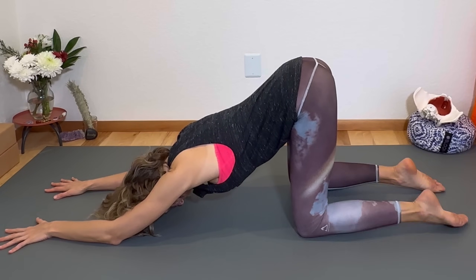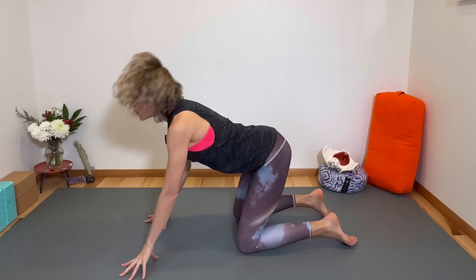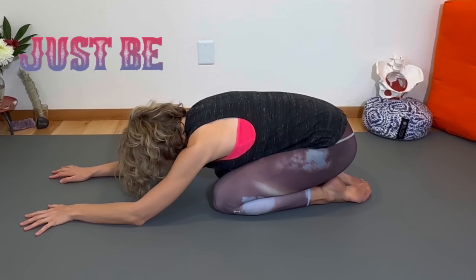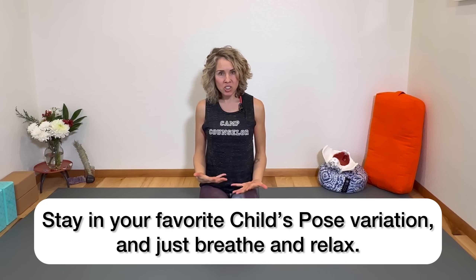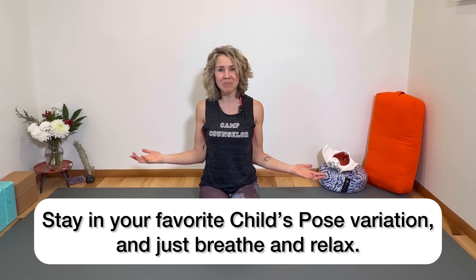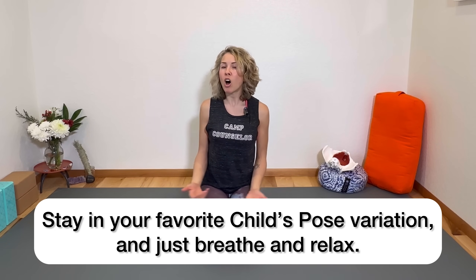Find your position of comfort — whichever feels best in your body, whether that's a full child's pose, the standing countertop modification, or seated in a chair. I want you to simply be present: out of your head and in your body. That is what embodiment is — being focused and present in your body. In your position of comfort, please just focus on breathing and being.